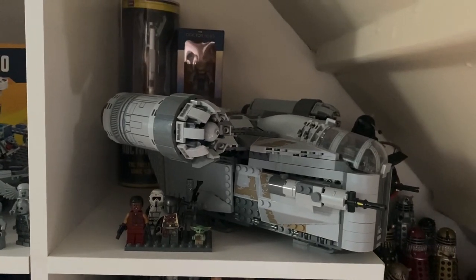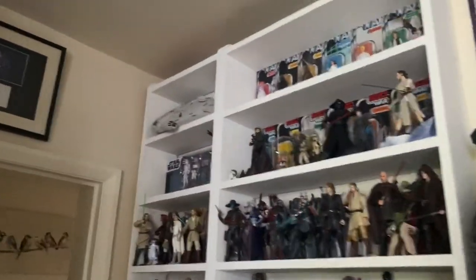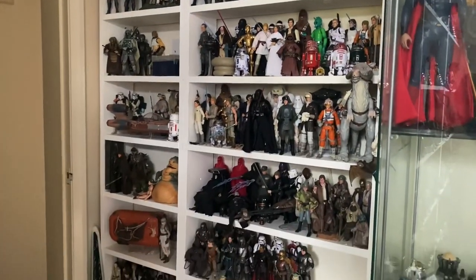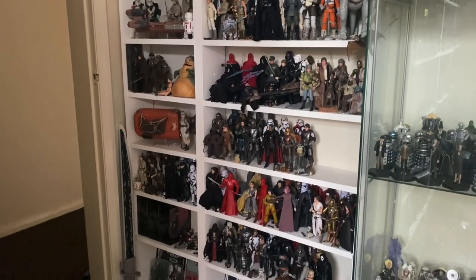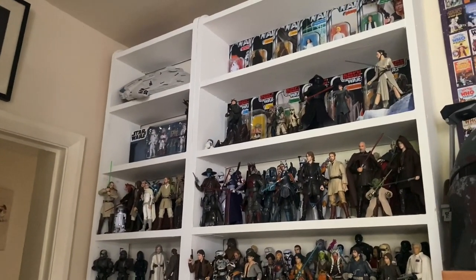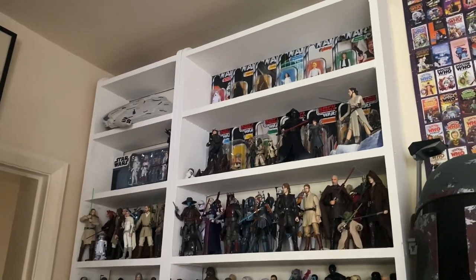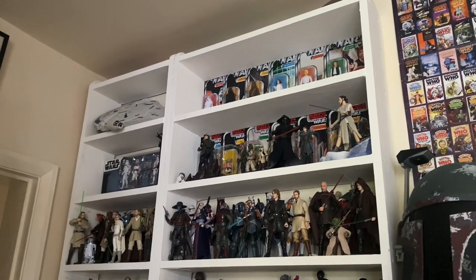So there we go guys, there is my Star Wars collection for 2021. I will probably update it on May the 4th 2022 — I might make this a bit of a tradition to do every May the 4th just to see how the collection has grown and expanded. But there we go guys, I hope you enjoyed this video. I certainly enjoyed recording it, and I hope you all have a very happy Star Wars Day. Thanks for watching guys, I'll see you next time for another video, whatever that may be. Take care, bye.